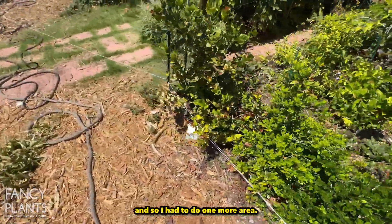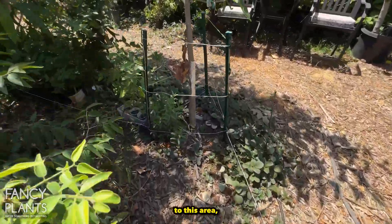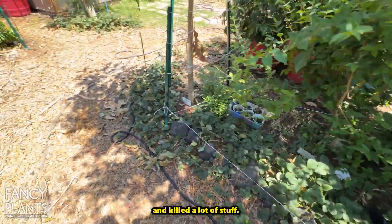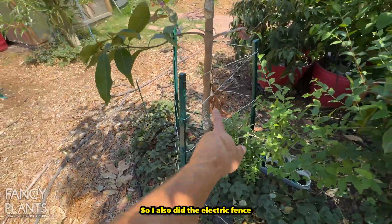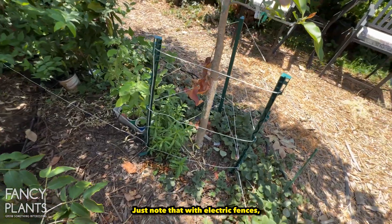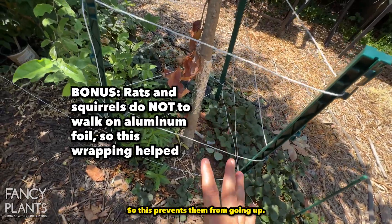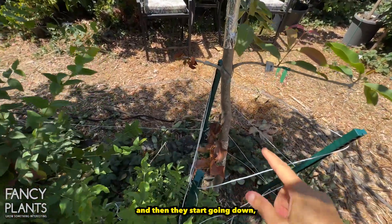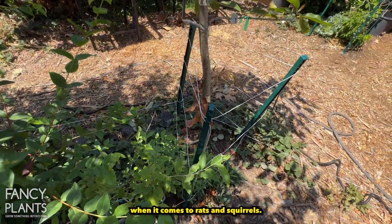Once digging stopped in that area I extended the fence to another area they were really heavily digging in and where they were climbing up the java plum tree. I also ran the electric fence up to that part of the java plum to prevent them from climbing. Note that with electric fences the animals still have to be on the ground to complete the circuit, so if raccoons come over from another tree and climb down, they won't get shocked until they touch the ground — which is why electric fences are less effective against rats and squirrels.